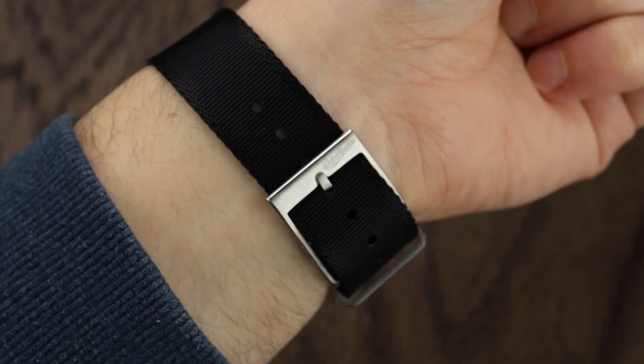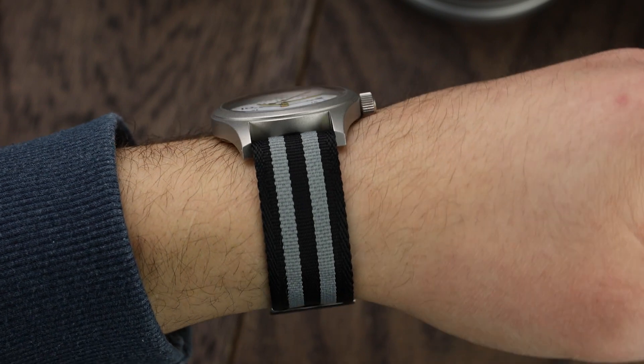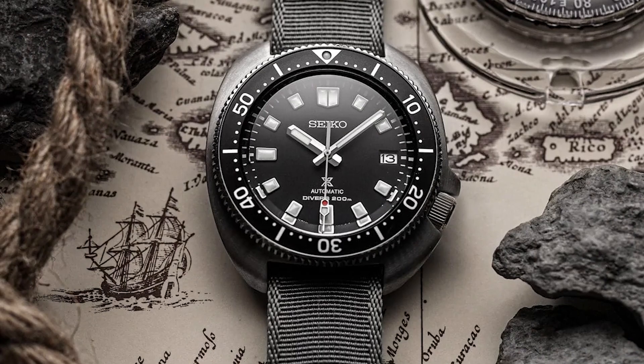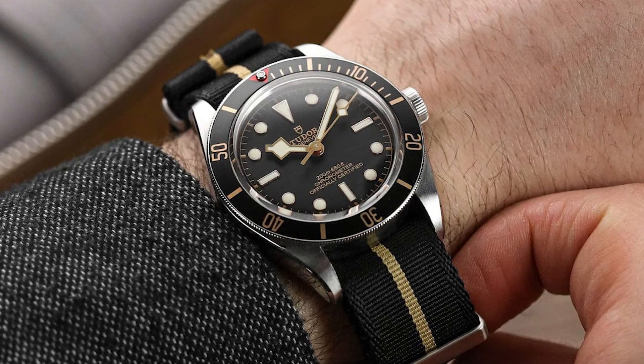The hardware is brushed stainless steel with a solid buckle. Meanwhile, the keeper near the buckle is a floating keeper that can move to suit the length of the excess strap that needs to be secured. With a length of 285mm, the signature watch strap will fit any wrist size from 6 inches to 9 inches. So whether you're at the beach or in the office, the signature watch strap will look equally good.